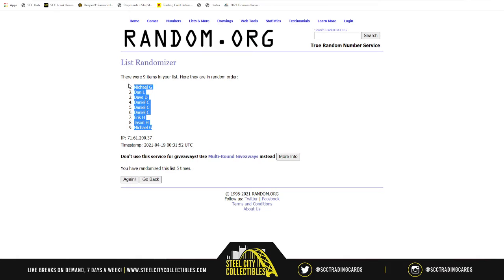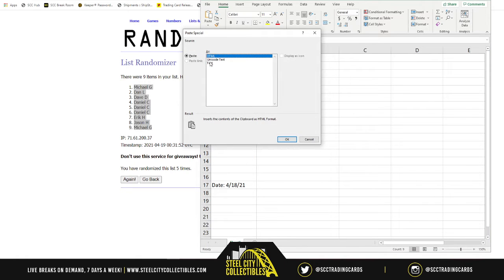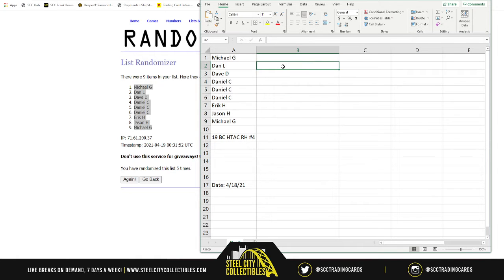Michael G going coast to coast. So if you are tuning in live and you're in this break, the new spots are: Michael - one, Dan - two, Dave - three, Daniel - four, five, six, Eric - seven, Jason - eight, and Michael at nine.